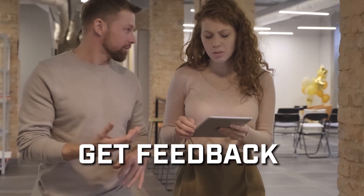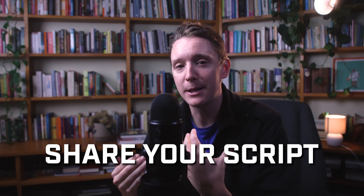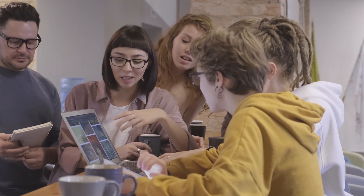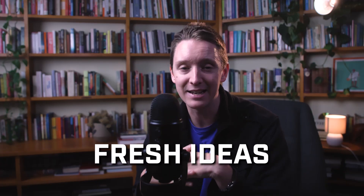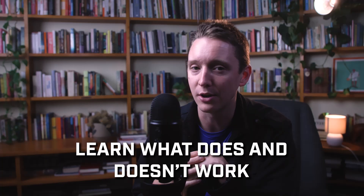Next, get various feedback. Share your script with different people — not just film experts, but others too. Different perspectives can help give you fresh ideas and insights and help you know what does and doesn't work.